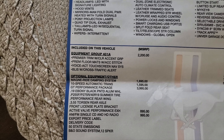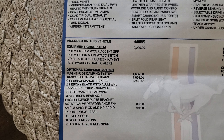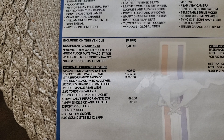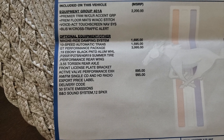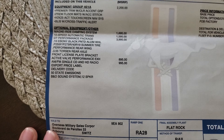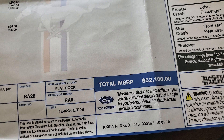Right here you can see all the optional stuff that I got included. I have the 401A package, MagneRide dampening system, the 10-speed automatic transmission, of course the performance package, and then the active exhaust and the B&O audio. So with everything combined, we're looking at a price of $52,100. Looking at the window sticker price, you can see it is $52,100.